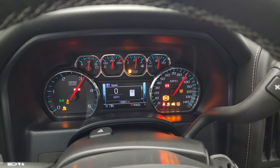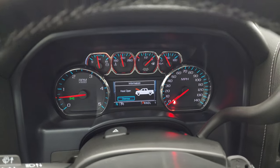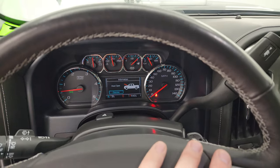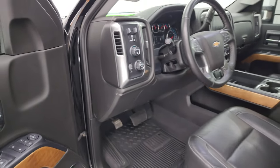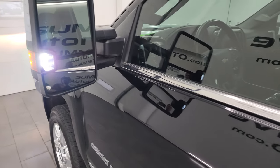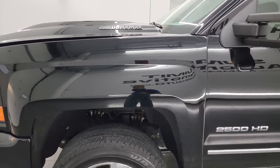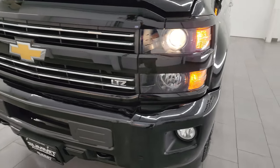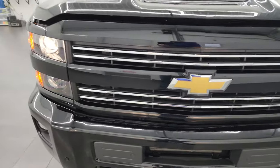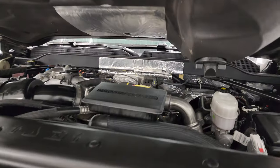I turned the cargo lights on so you can check out those LED side lights. It starts right up — no check engine lights or anything like that, except that my hood's open. Those LED side lights are super bright, and from this HD video you should be able to verify the quality, condition, options, and cleanliness of this truck all the way around.